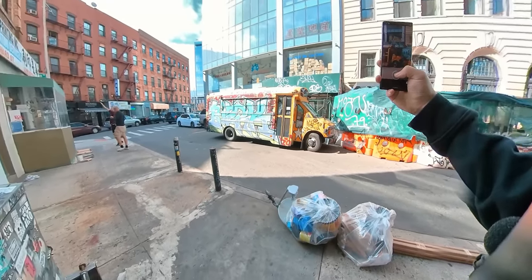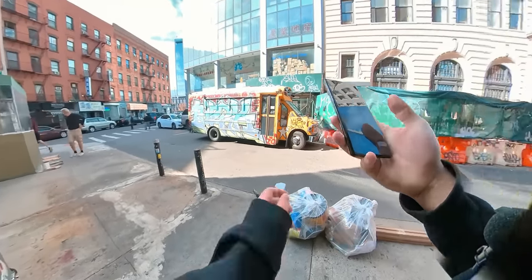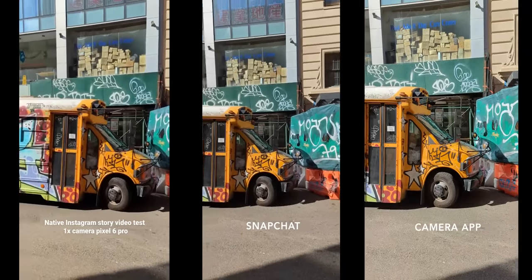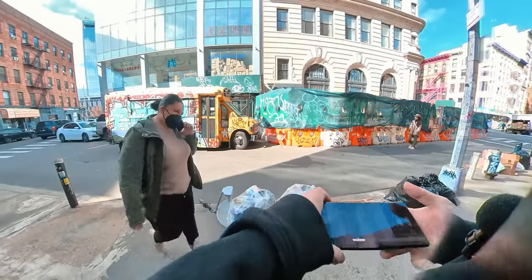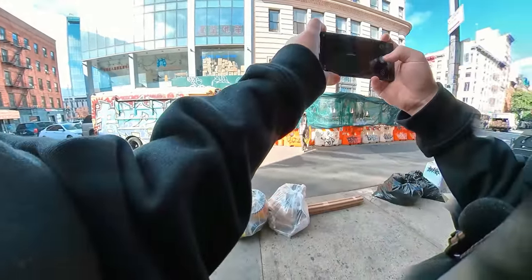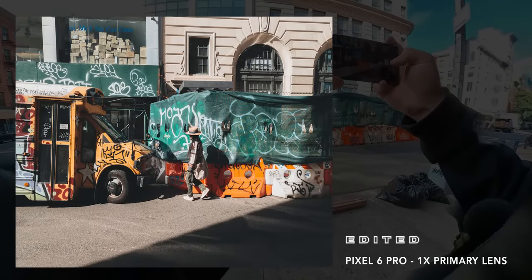While waiting for another subject to walk through the frame, I decided to test out the social media integration. So here are some examples shooting with Instagram, Snapchat, and the native camera app. Then finally I saw this person walk into frame and I quickly captured this image. This composition feels a lot more balanced compared to the previous image of the biker.